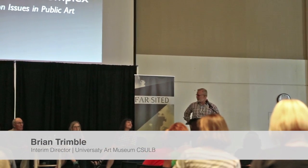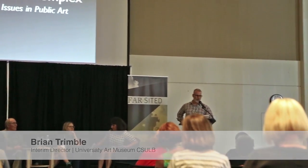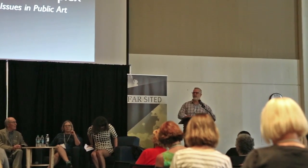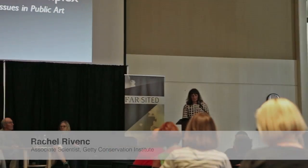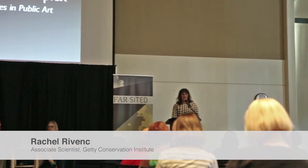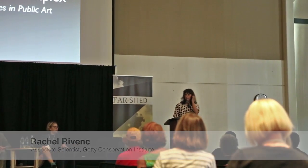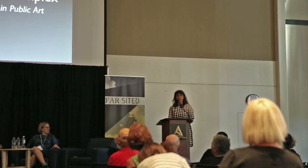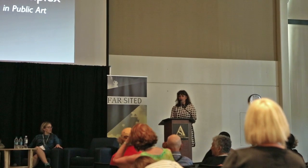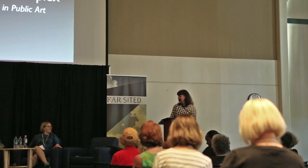I am very happy to be here today to present the Cassandra Complex: conservation issues in public art. A quick word about why this panel is called the Cassandra Complex. I know that you are familiar with Greek mythology. Cassandra was the daughter of Priam, who was the king of Troy, and she had the gift of seeing the future. However, no one believed her.